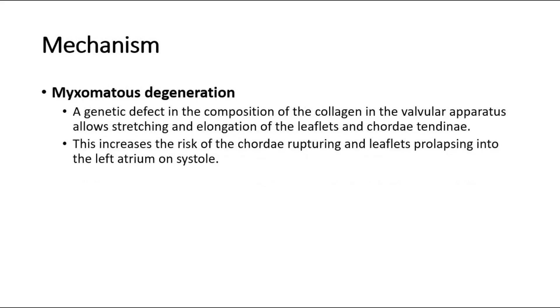Another cause is myxomatous degeneration. A genetic defect in the composition of the collagen in the valvular apparatus allows stretching and elongation of the leaflets and chordae tendineae. This increases the risk of the chordae rupturing and leaflets prolapsing into the left atrium on systole.